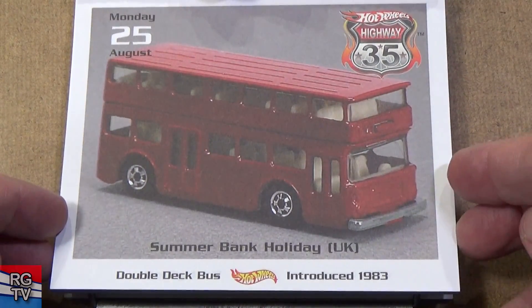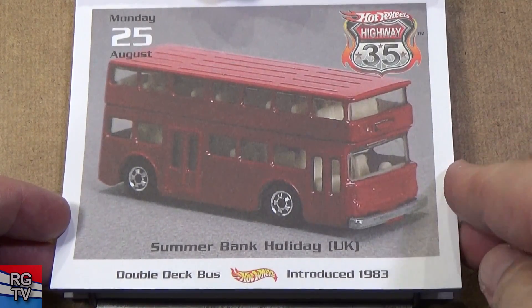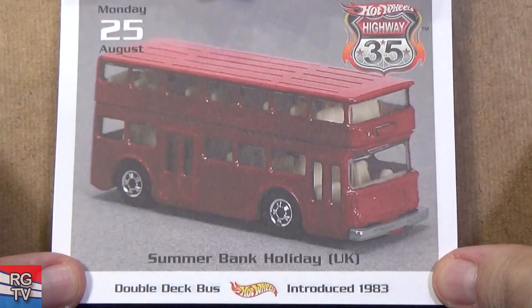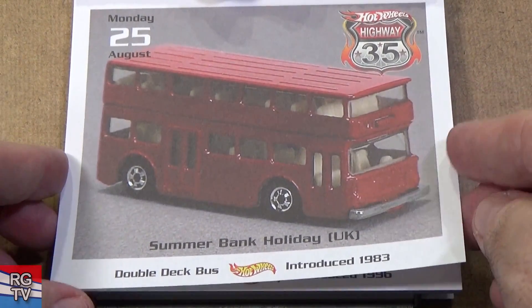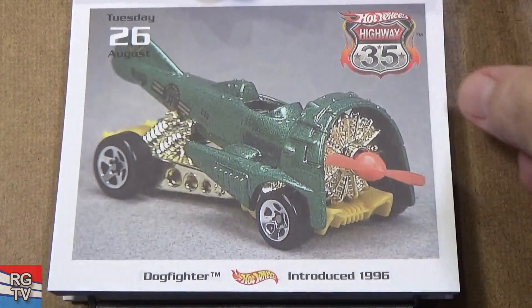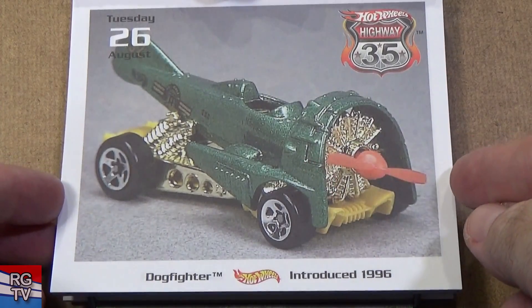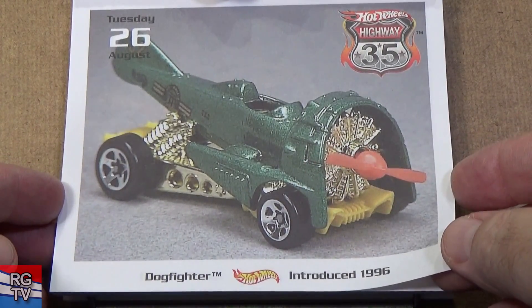Double Decker Bus, 1983 — doesn't look familiar to me. Double decker buses are more popular with Matchbox — Matchbox had a double decker bus issued for decades. Dogfighter — spinning propeller. People are going to remember this car if you were collecting in the '90s. This one, 1996.